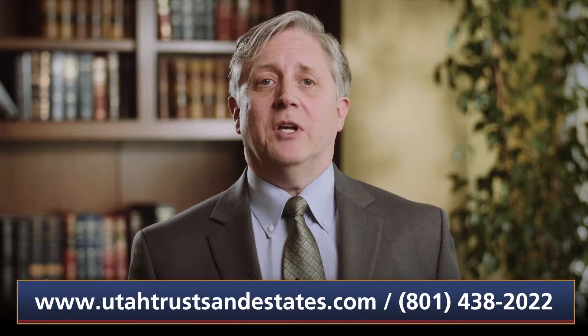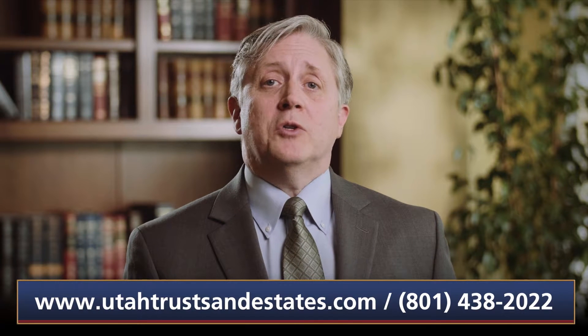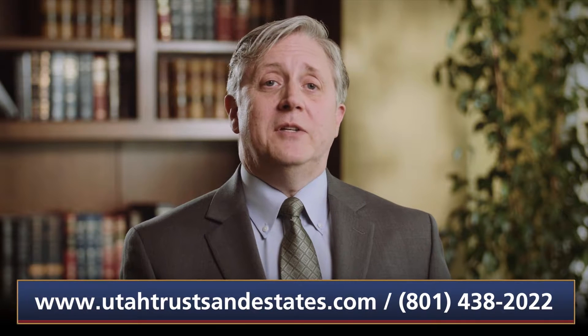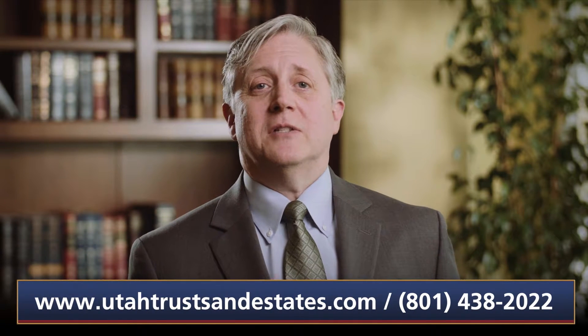In this video, we will answer the following questions: What is a revocable trust? And what are the benefits of a revocable trust? We will also look at what a revocable trust does and does not do. For more detailed information, you can visit our website at utahtrustsandestates.com.